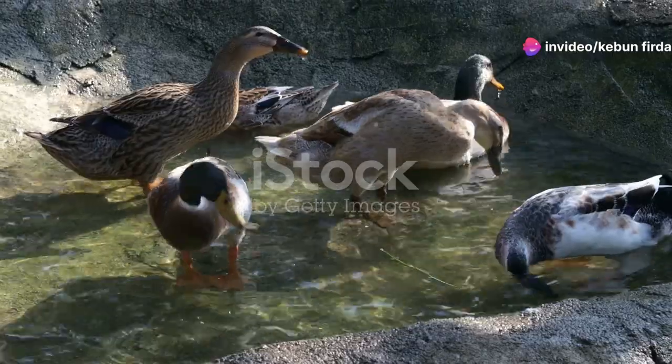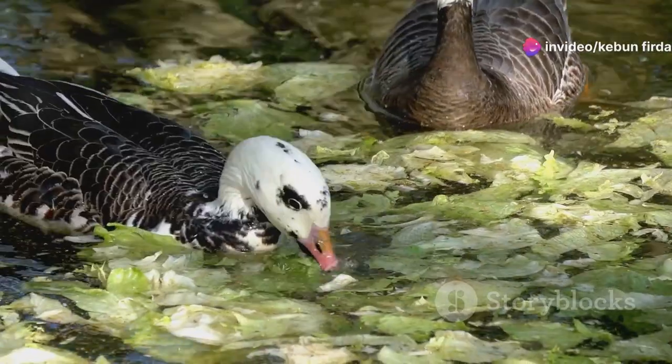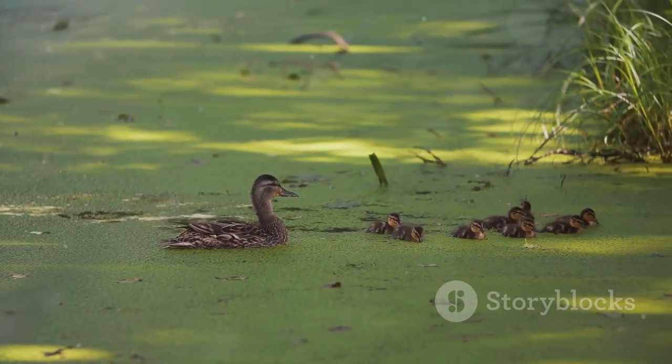Ducks are fascinating creatures. They live all over the world. Ducks are important for the environment. They help keep ecosystems in balance.